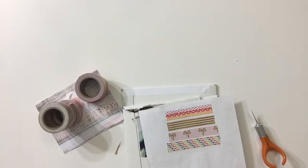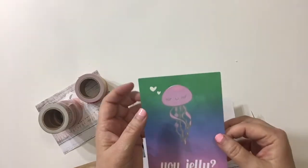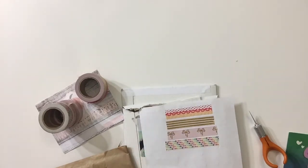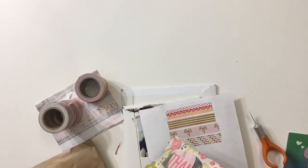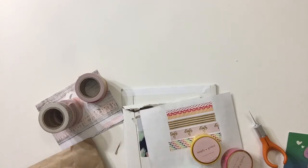Just today I got my order in from Simply Gilded because she had some new releases. She sends one of these journaling cards with every one of her orders, and I think that is so neat. This wasn't on sale — I just wanted these washis because the washis she has are made specially for her.